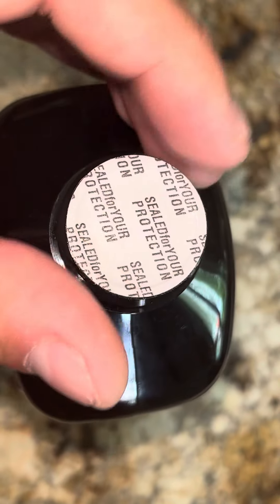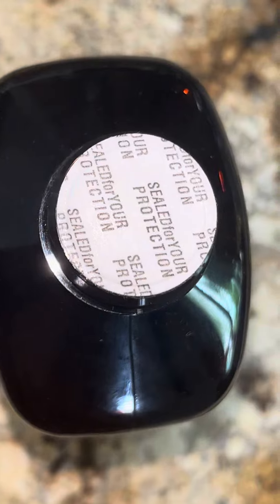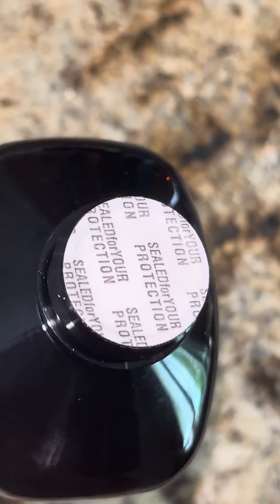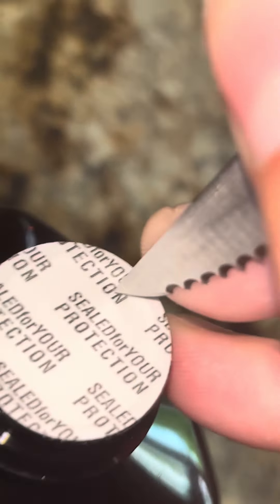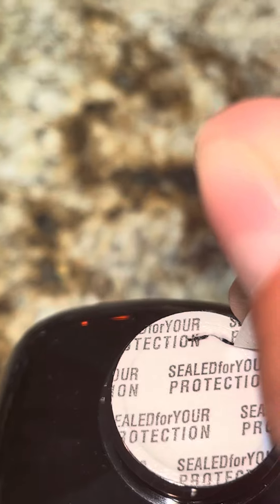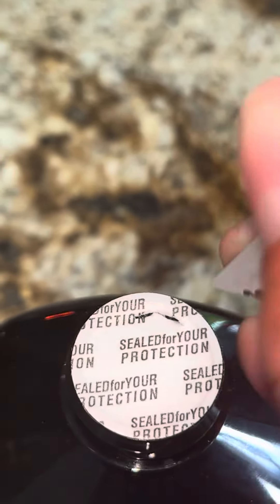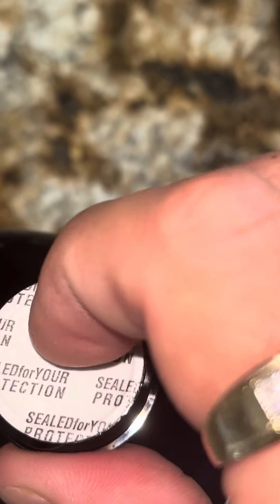We're gonna go ahead and just open this up for you. We'll take a knife to it. And you kind of just pop your thumb in there — just like that.